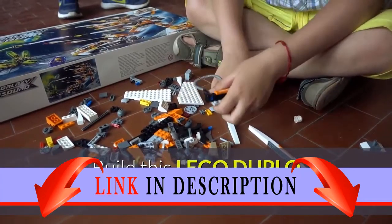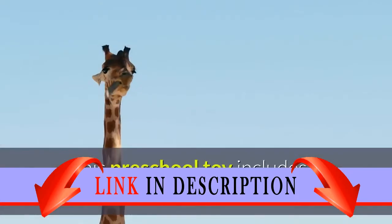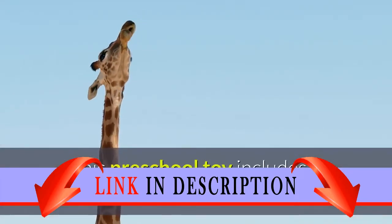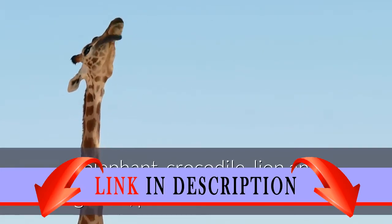Build this LEGO DUPLO animal train educational toy for toddlers out of large building bricks. This preschool toy includes four buildable animals on wheels: an elephant, crocodile, lion, and a giraffe, plus a buildable bird.